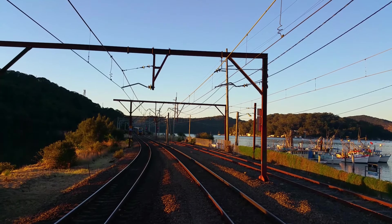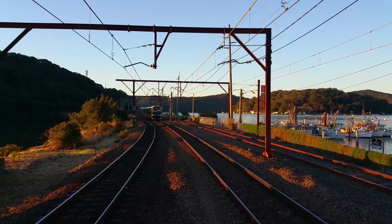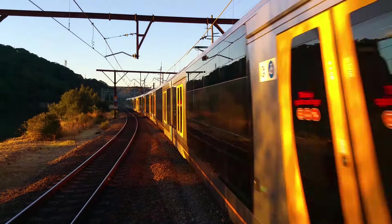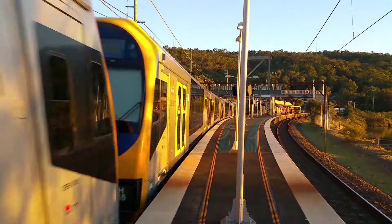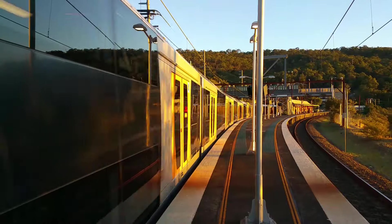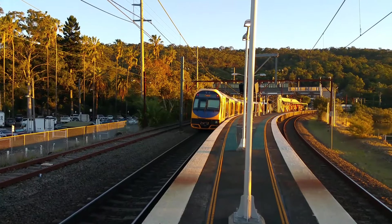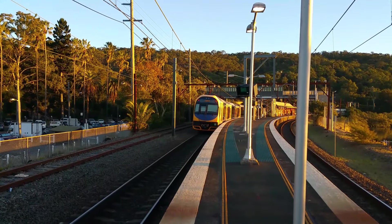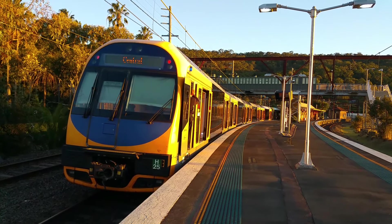And we've got an eight-car Oscar approaching platform number one, Central Sydney Terminal Service. The leading half of the set is H35, the trailing half is H25. H35 and H25 now departing platform number one.